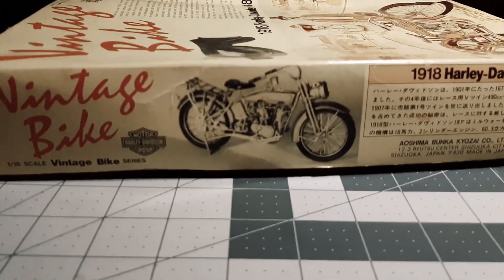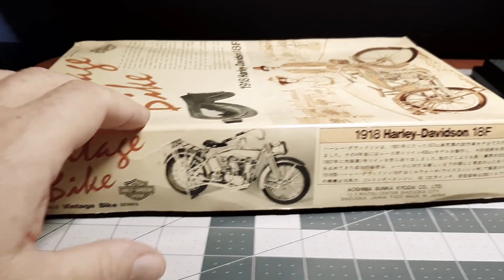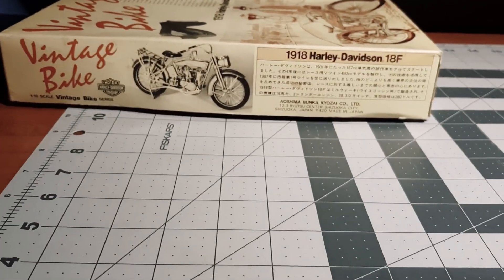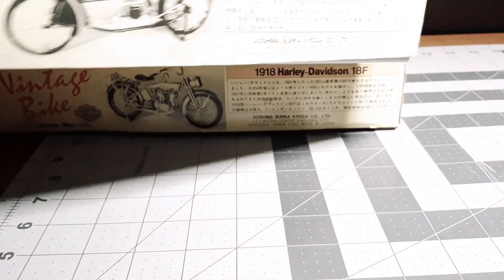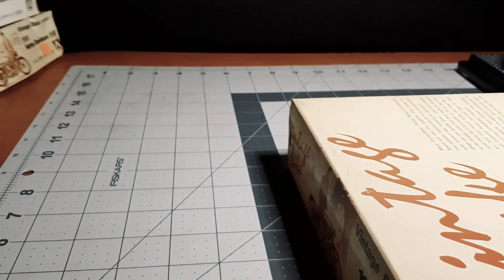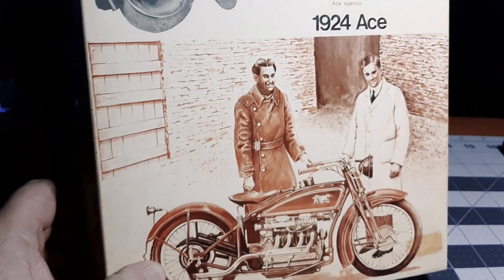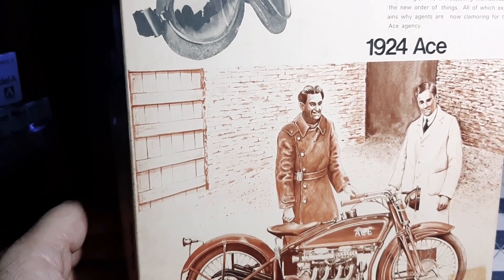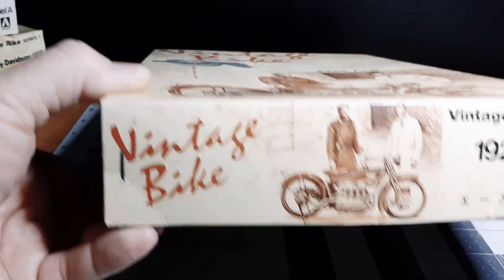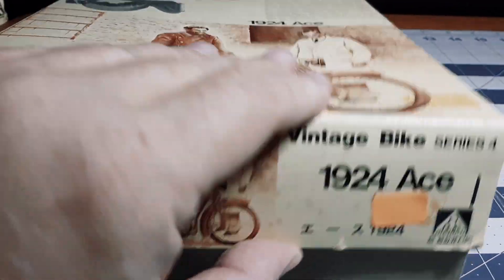It actually worked out pretty good. I always said when I retire I've got these kits to build, and now was as good a time as any. I'm not gonna follow them in order — I think I'm gonna start off with number four in the series, the 1924 Ace. So let me just pop the lid off this thing and take a look.